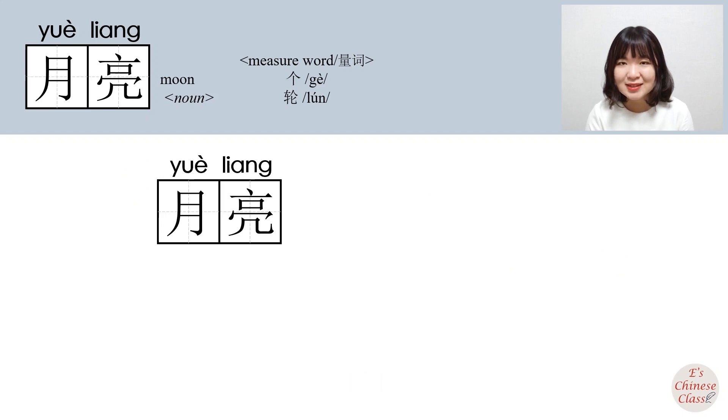月亮: 月 means moon, 亮 means bright, so 月亮 means moon.